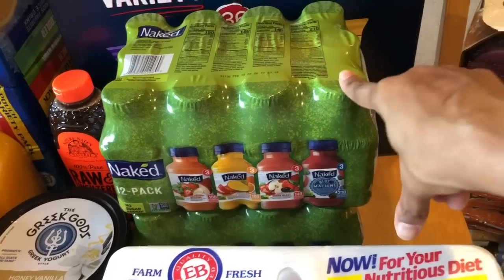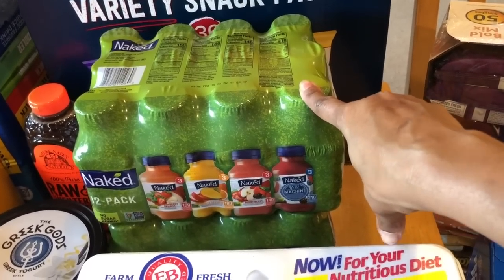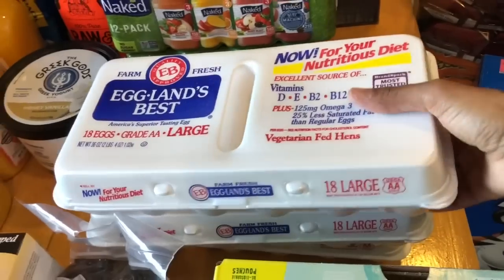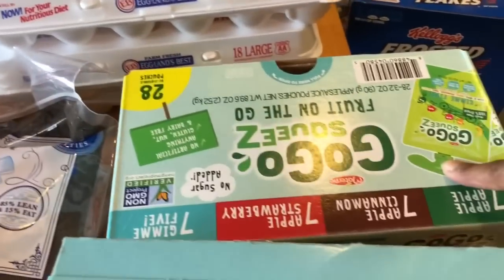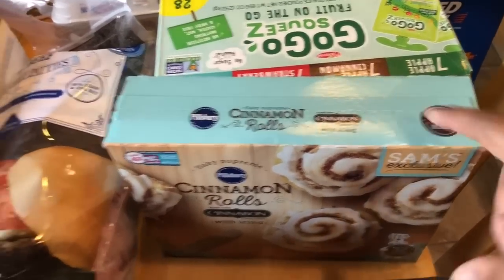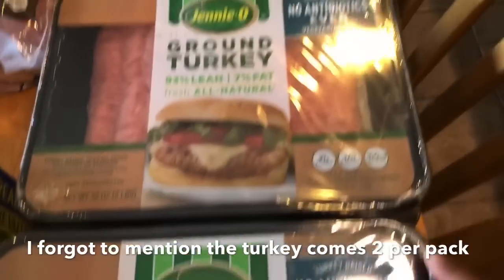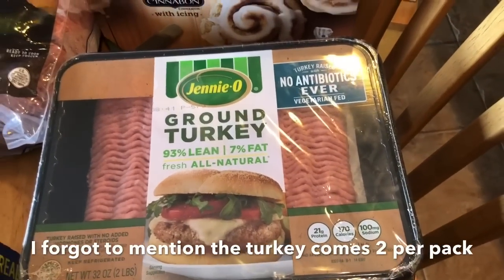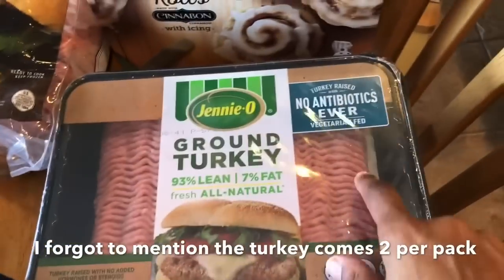The Naked Juices ended up being only $9 at Sam's Club versus $14 at Costco, so I'm glad I checked before buying them at Costco. I bought two of those. I bought three 18-count cartons of Eggland's Best eggs, got the GoGo Squeeze, and cinnamon rolls — a staple of mine. I also bought the ground sirloin beef hamburger patties, beef franks, and two things of Jenny-O ground turkey — the vegetarian-fed kind, which was only a dollar more, so I figured why not get the better one.